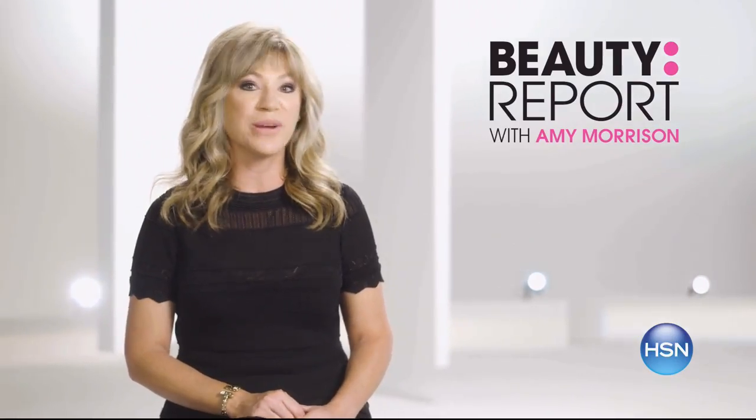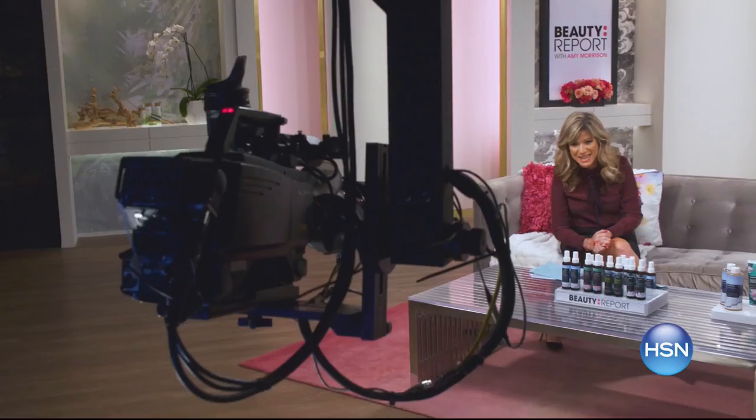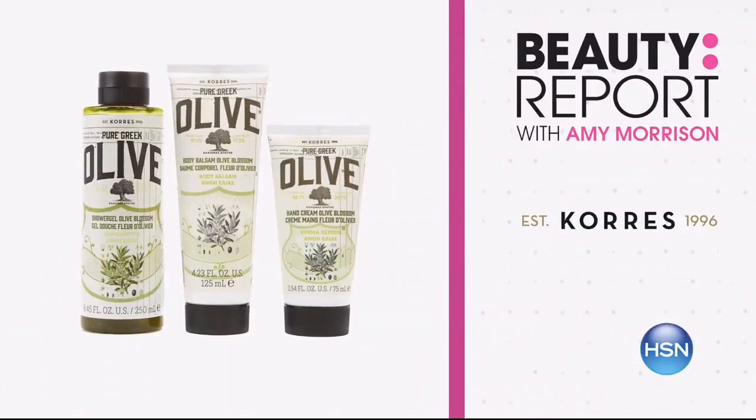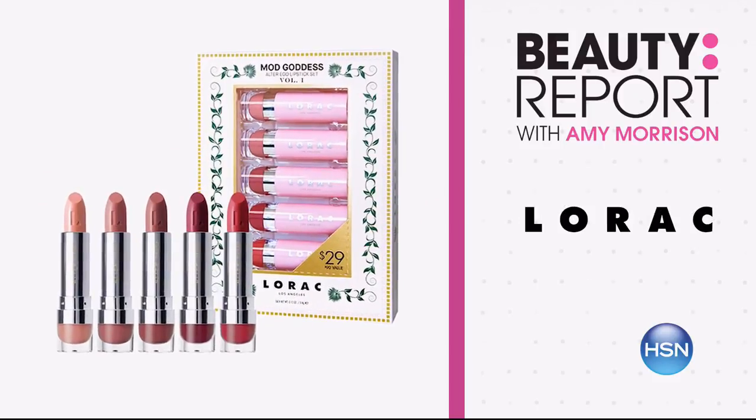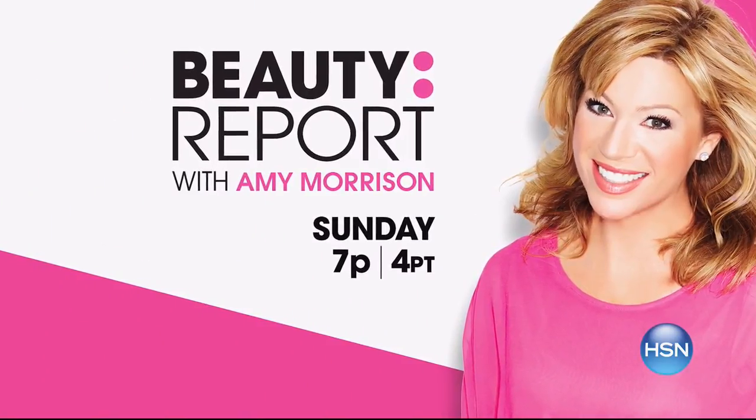Join Amy Morrison on the Beauty Report — a special edition show. Learn some holiday beauty tips and tricks, and discover products perfect for looking and feeling your best. Tune in Sunday at 7 p.m.